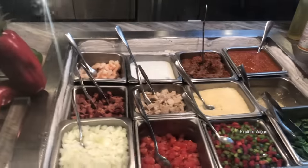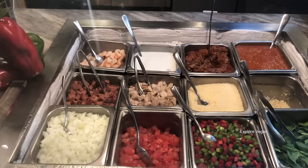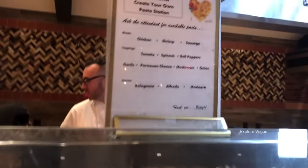We're coming up to the pasta station. Choose between chicken, shrimp, and sausage. Then tomatoes, spinach, bell peppers, garlic, parmesan cheese, mushroom, onion. Then for sauce you have bolognese, alfredo, or marinara.